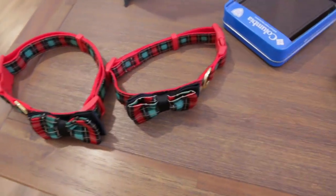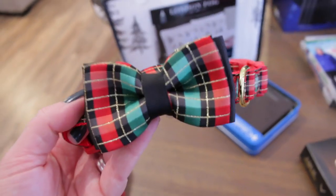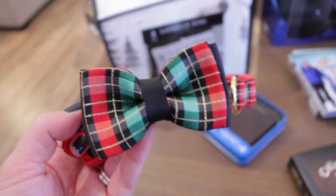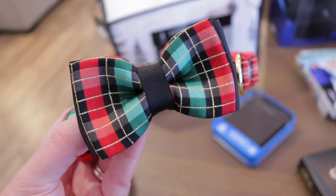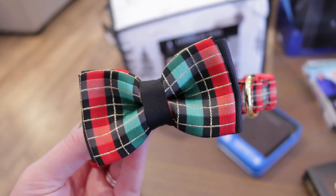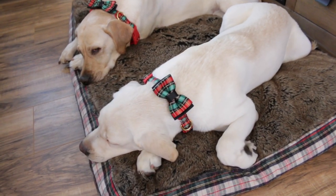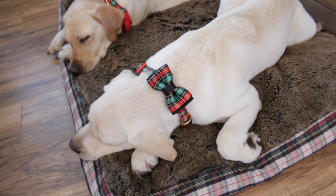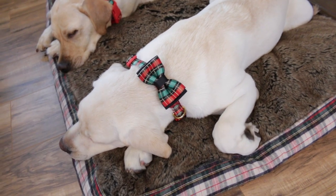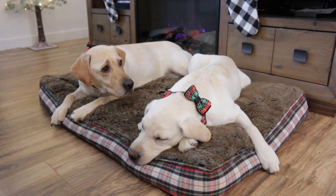Lastly from Meijer, I picked up the pups some of these adorable little collars with bows on them. These were on sale for buy one, get one 50% off. I just thought these were so cute — they of course need some little Christmas collars. Here are the collars on the pups — oh my goodness, you guys, they are so adorable. They kind of match this bed a little bit. At first I didn't know if I wanted to get them, but seeing them on, they just look so perfect.